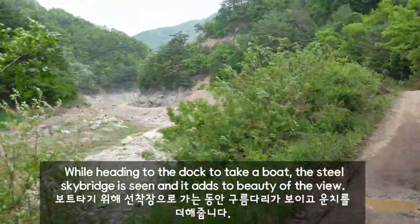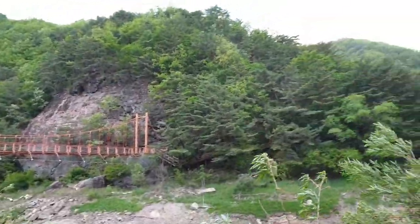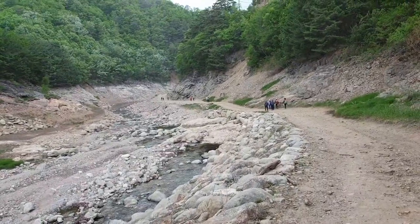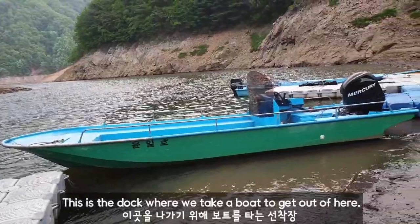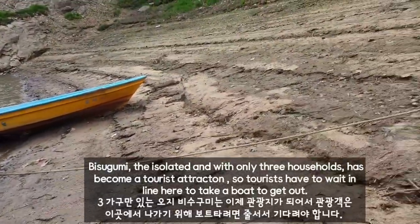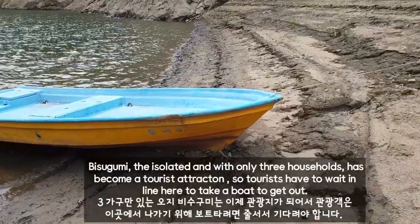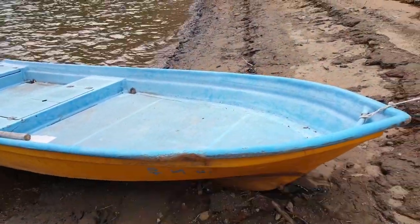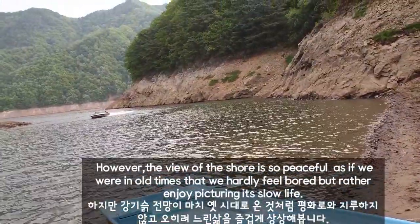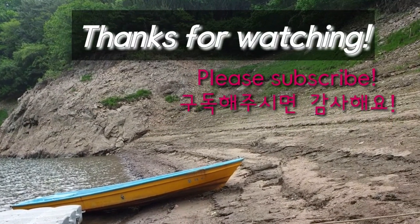While heading to the dock to take a boat, the steel-grey sky breezes in and adds to the beauty of the view. This is the dock where we take a boat to get out of here. However, the view of the shore is so peaceful, as if we were in old times, that we hardly feel bored but rather enjoy picturing a slow life. Thanks for watching and see you soon!